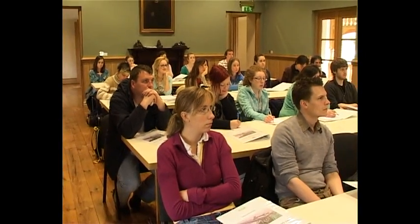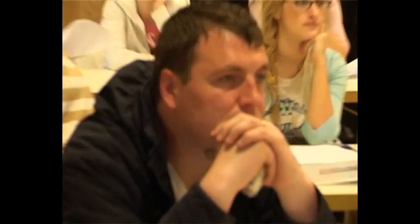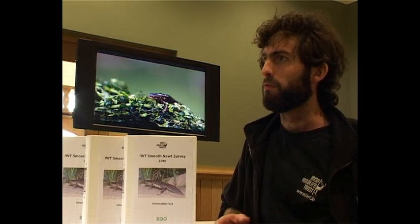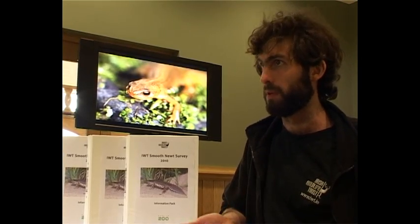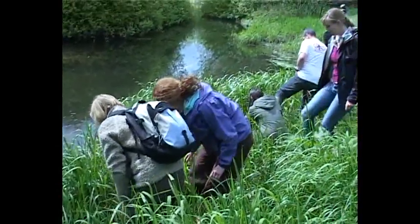Today's training session is basically to orientate people with the survey and inform them of how it's going to work, and train them in some basic newt identification skills so that they are then confident enough to go out and carry out some survey work. This survey is going to be carried out throughout the country. We're doing it in four different counties, and we're hoping that next year we'll be able to get funding from someone like the National Parks and Wildlife Service to carry out the survey on a national scale, so we can get data for the national distribution of this species.